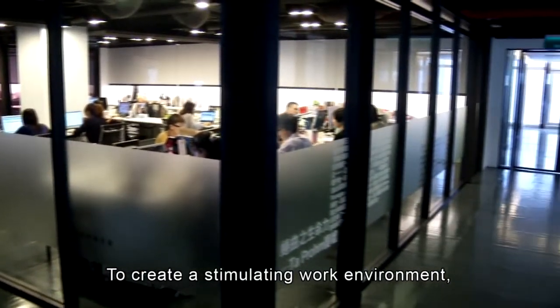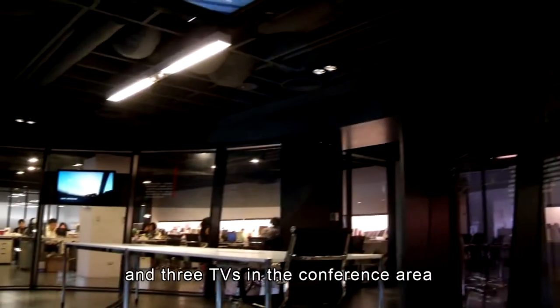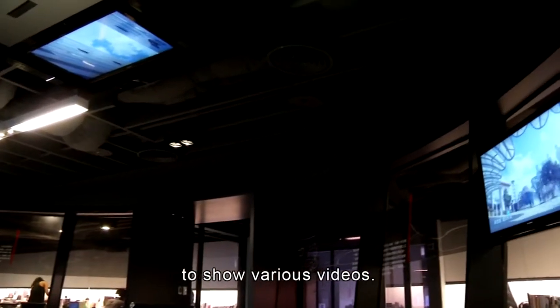To create a stimulating work environment, Lion Travel installed six TVs on the ceilings and three TVs in the conference area to show various videos.